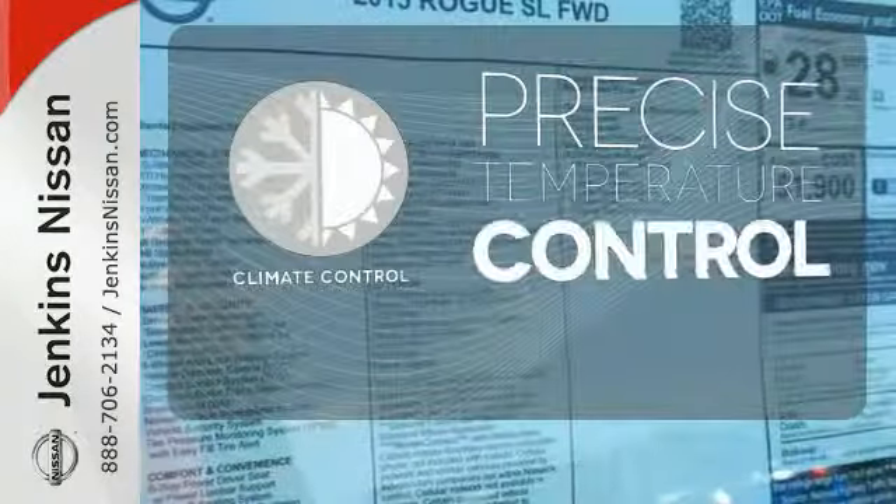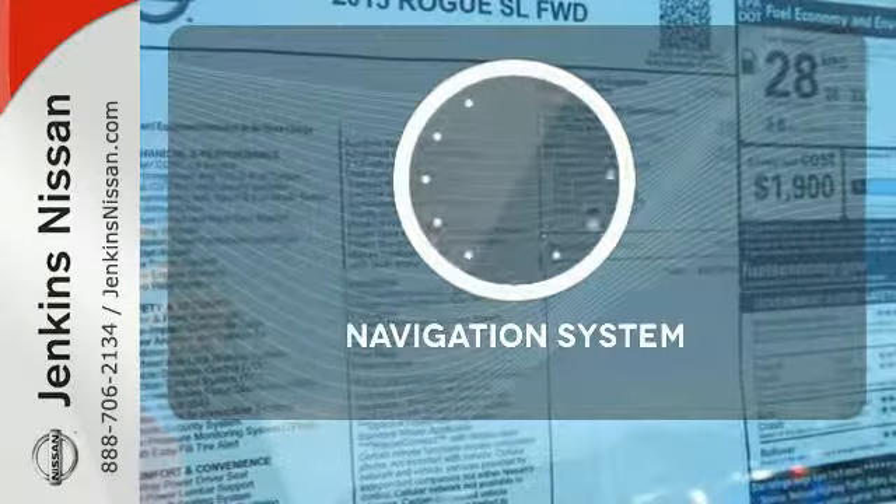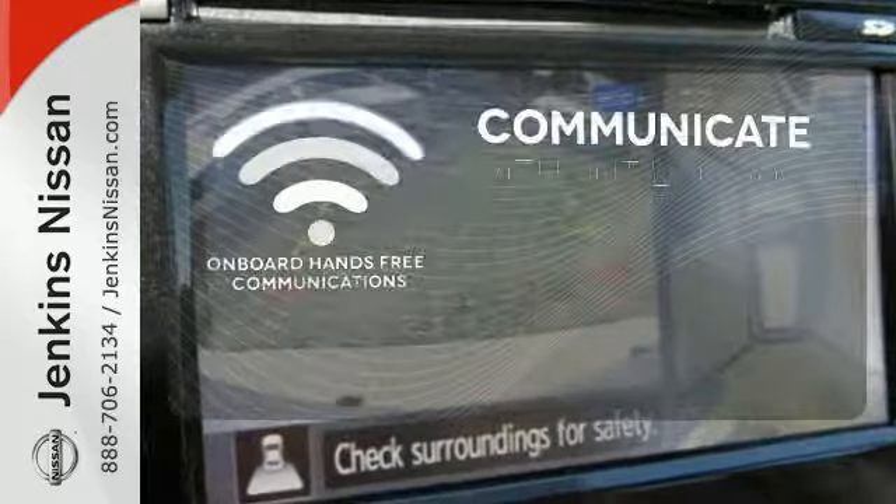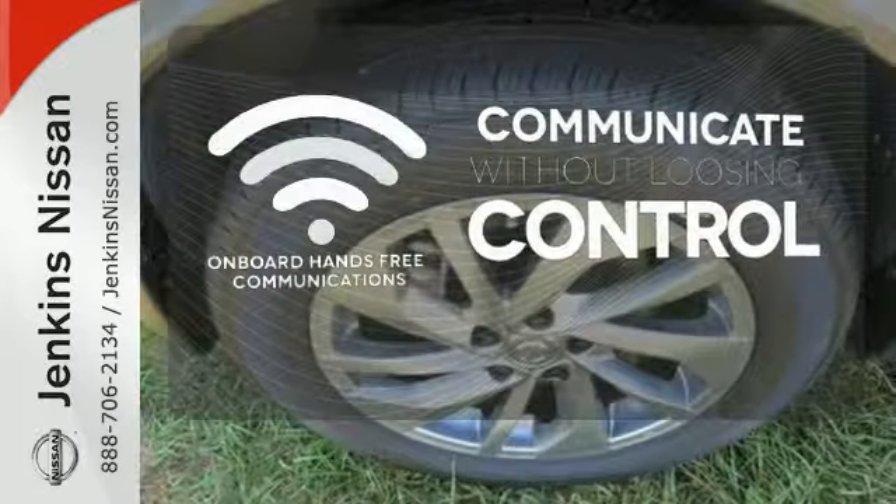Select the perfect temperature with the climate control. Never feel lost again with the navigation system. Onboard hands-free communication keeps your hands on the wheel without compromise.